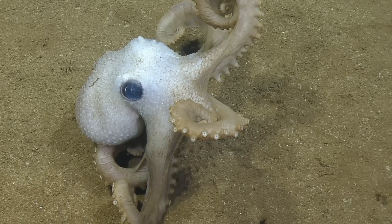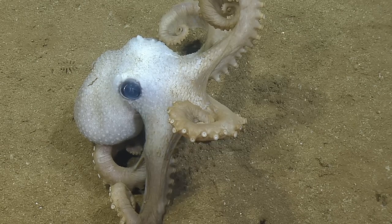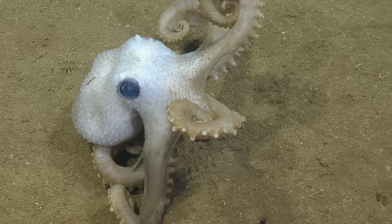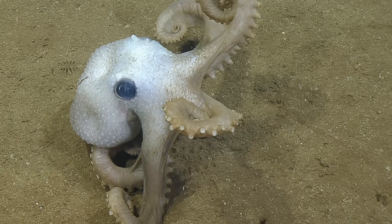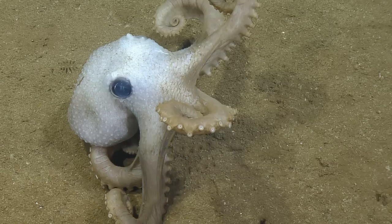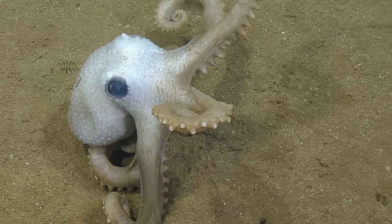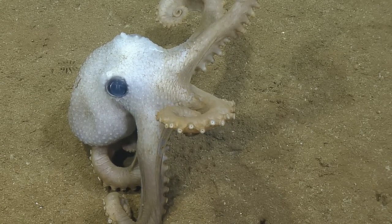Is this highlight worthy? Oh, this is 100% highlight worthy. This is what we live for in the highlight world. You never quite know what we're going to see. But we do love some octopuses — I think they're most people's favorites. They are quite fun, and they've got those cute big eyes. How can you say no to that?